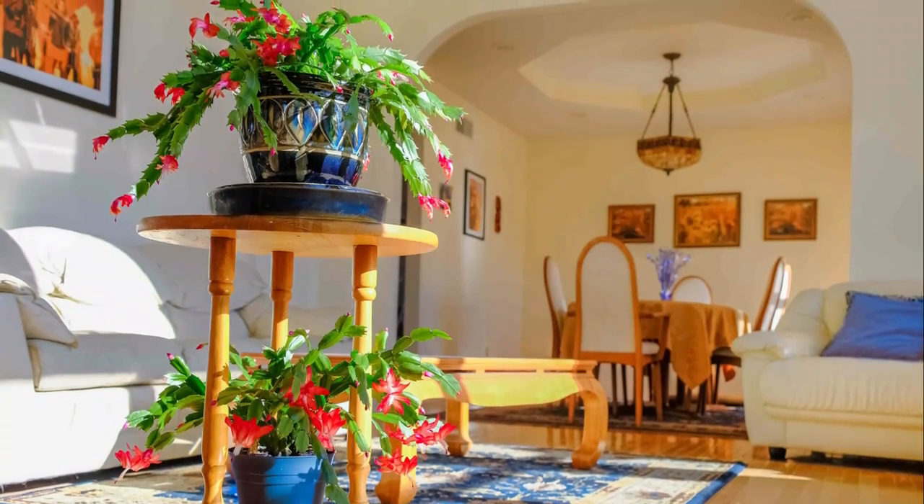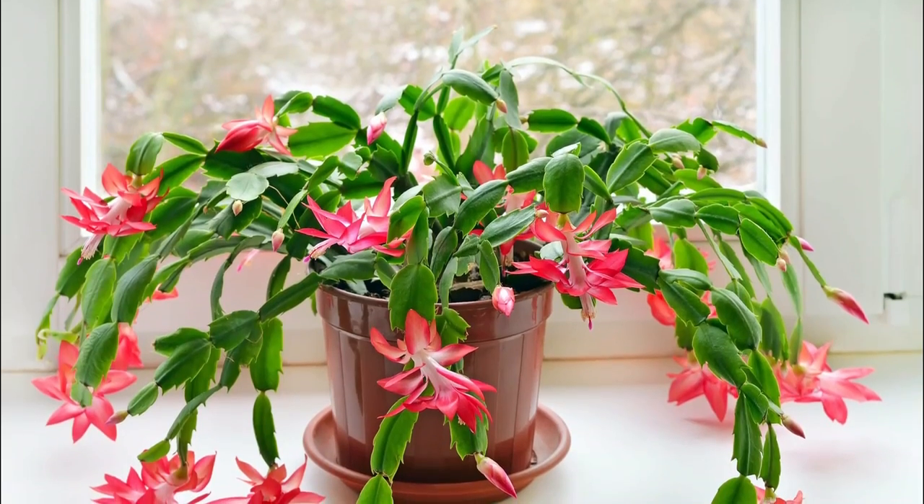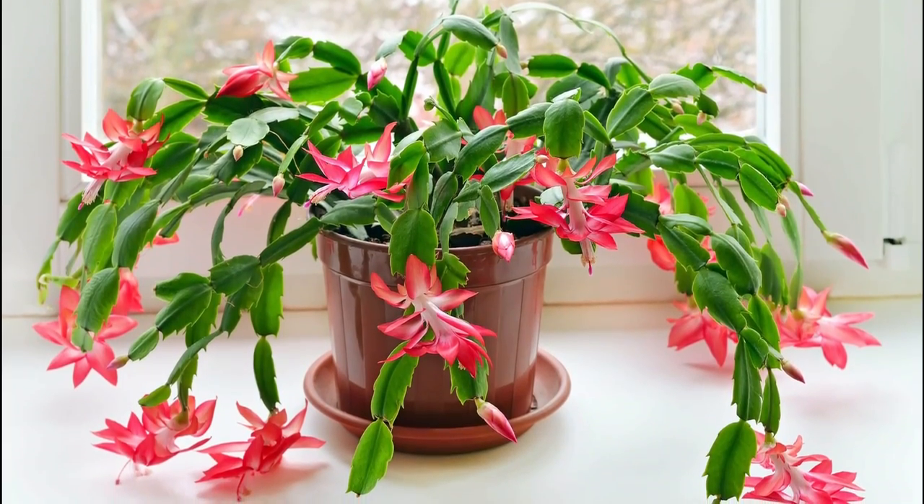Christmas Cactus. Christmas Cactus needs no introduction. It's one of the most beautiful succulent plants. It looks good even without the flowers.